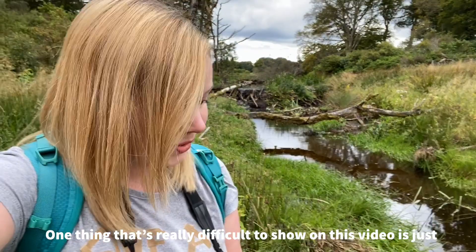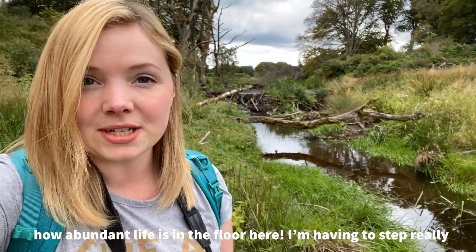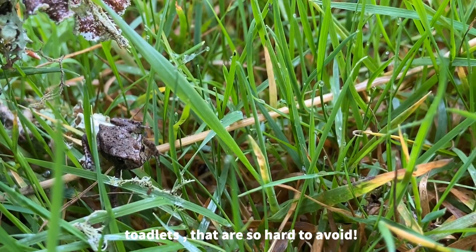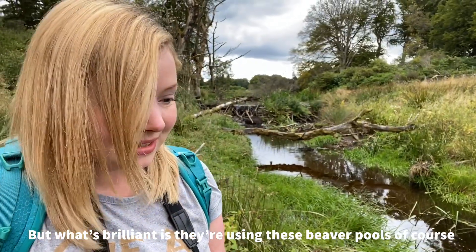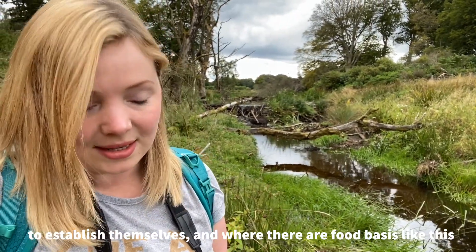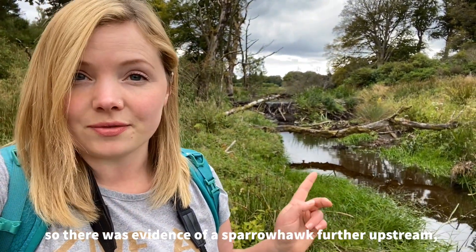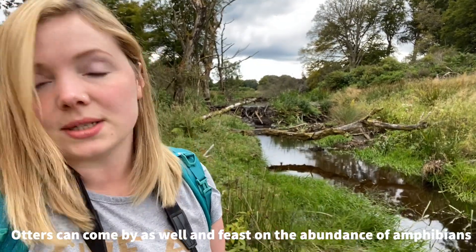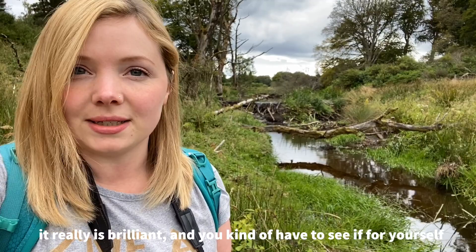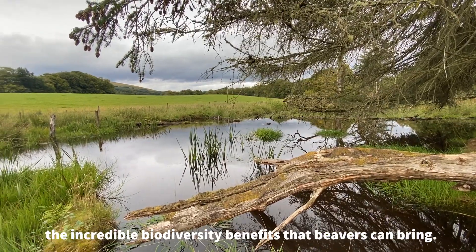One thing that's really difficult to show on this video is just how abundant life is on the floor here. I'm having to step really carefully. There are invertebrates everywhere, froglets and toadlets that are so hard to avoid. What's brilliant is that they're using these beaver pools to establish themselves, and where there's a food base like this, other creatures come too. There's increased bird life — there was evidence of a sparrowhawk further upstream — and otters can come by as well and feast on the abundance of amphibians. You really have to see it for yourself to witness the incredible biodiversity benefits that beavers can bring.